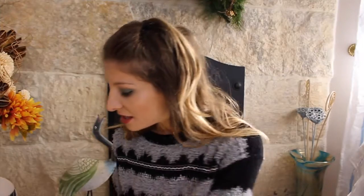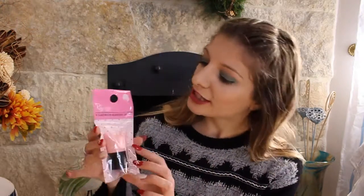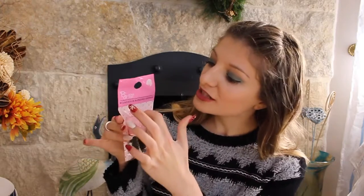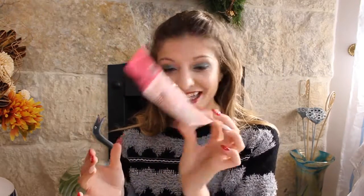The next thing is this foundation blending sponge. It says it's ideal for application and blending of foundation and under liquid base products, creating a streak-free finish. I still have to use this and I don't really understand the concept of the different steps, but we'll see how this one goes. It's cute and pink so it's adorable.